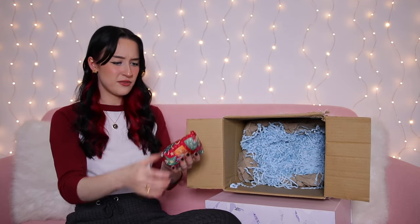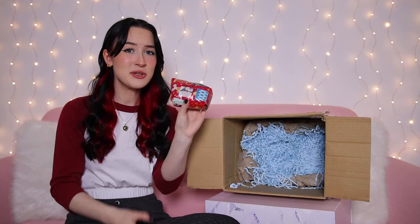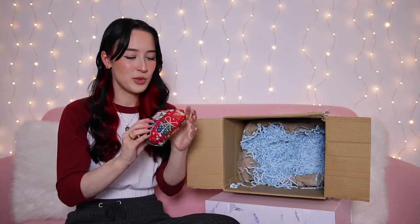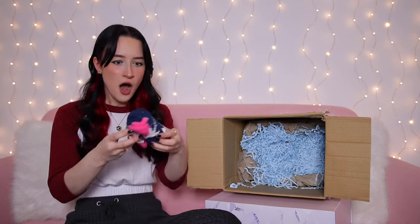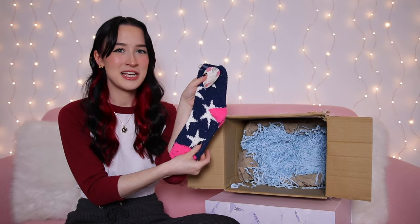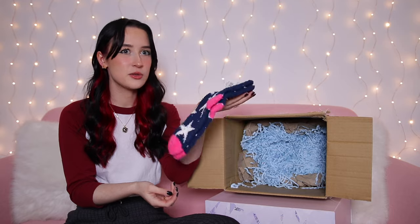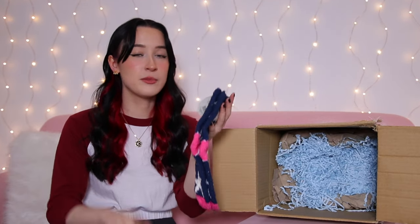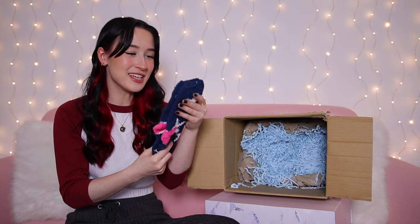Day twenty-five, the final item on Christmas Day — I think it might be some socks. It is cosy socks with stars on them. To be fair, I could actually do with these — my feet are cold right now and I have no socks on. And that is the advent calendar all unboxed.